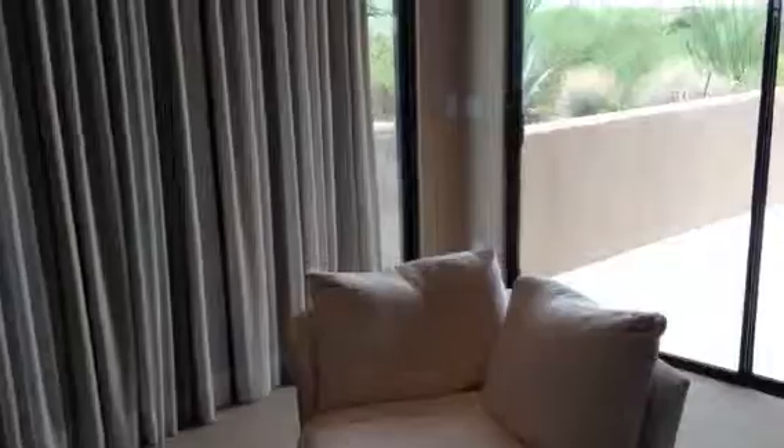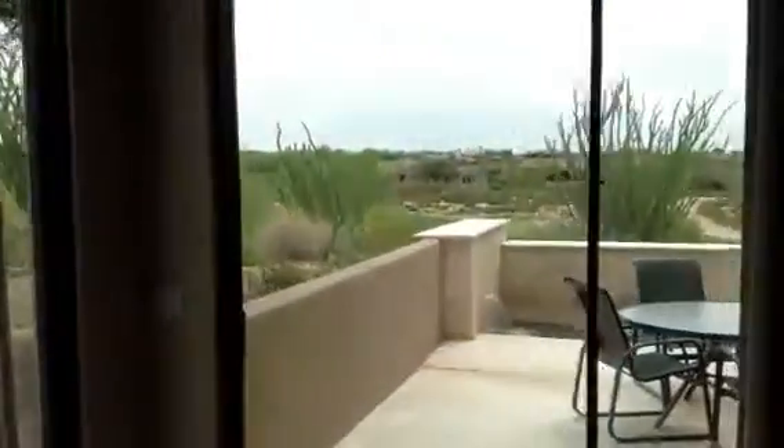Coming around the corner to the master bedroom — very nice sized. It shares the same patio area outside of the office, with nice views of the golf course. There's a fireplace here, and once again, nice tall ceilings and lights.